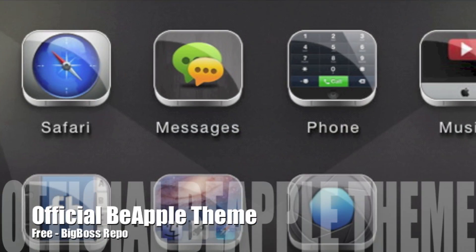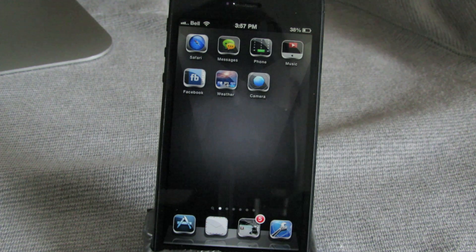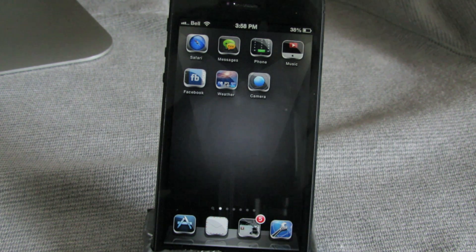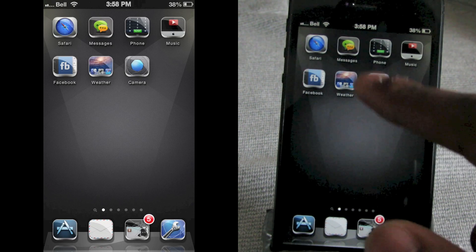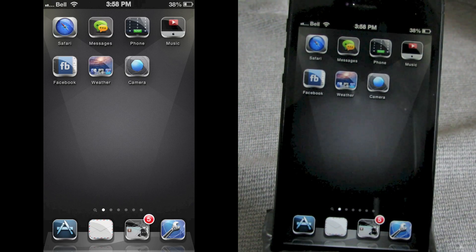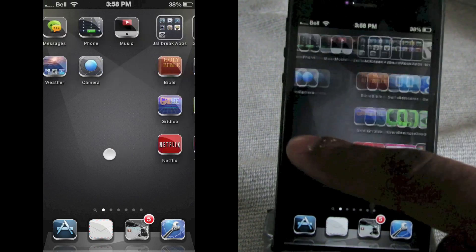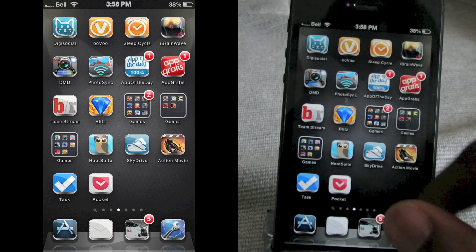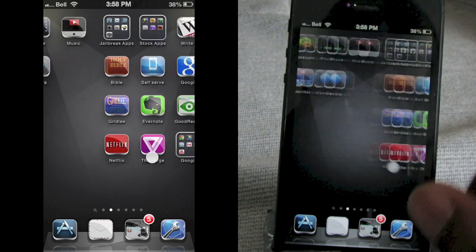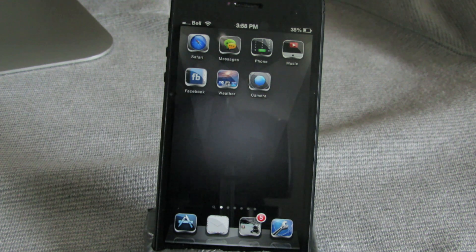Next up is called Official Be Apple Theme and this one is free from the Big Boss repo. You're really not getting a whole lot of customization — it's really just the icons that are different here; they look 3D with a gloss effect. You're not getting anything for notification center or lock screen. If you like the simplicity of this theme you might appreciate it — download it from the Big Boss repo for free.